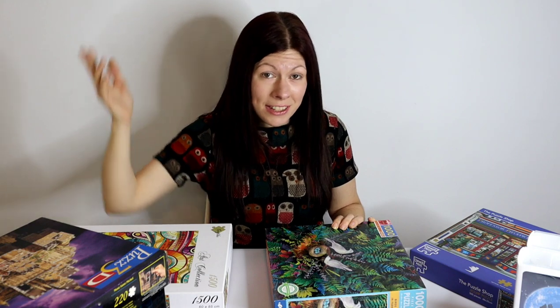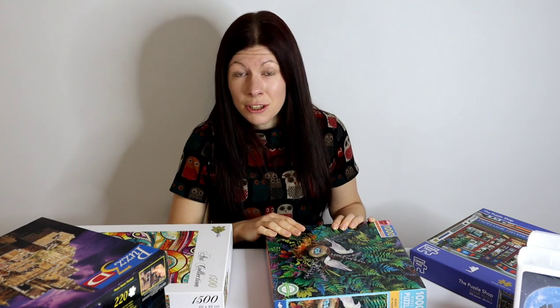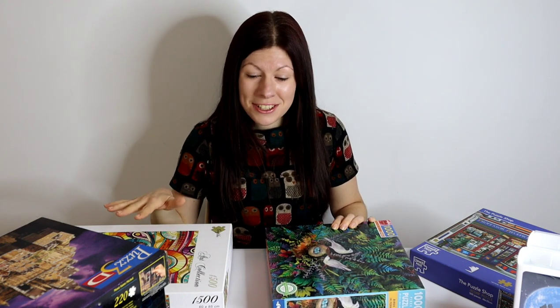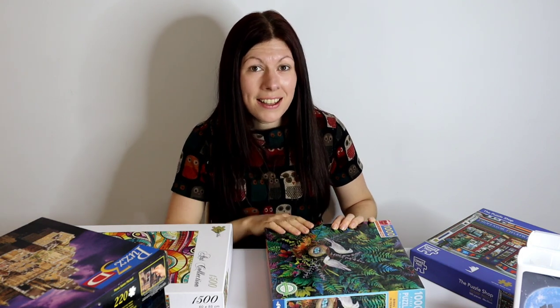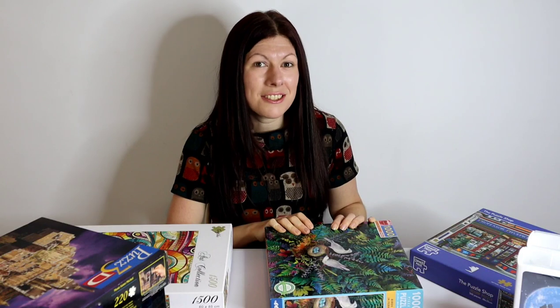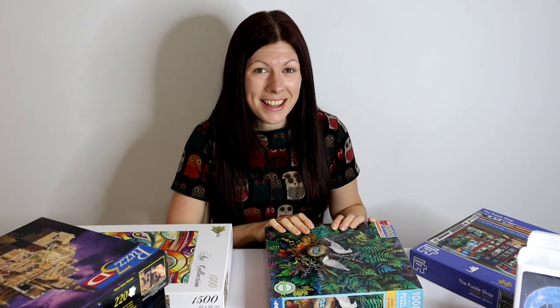I think it's time for me to wrap these up and put them away. Thank you very much for watching today. Please do hit the like button and subscribe to my channel. And until next time, take care and happy puzzling.